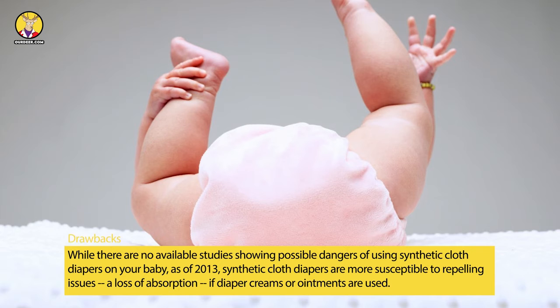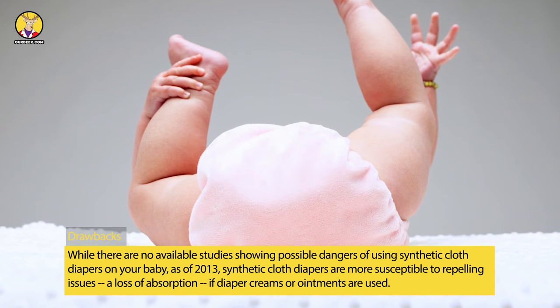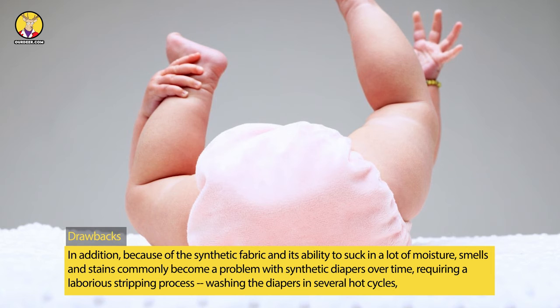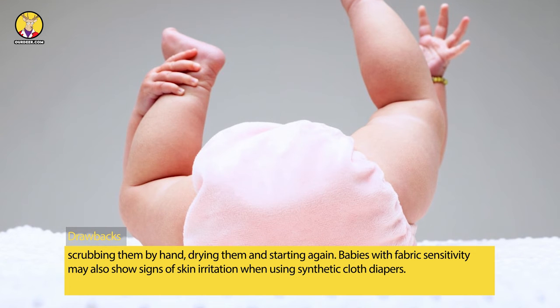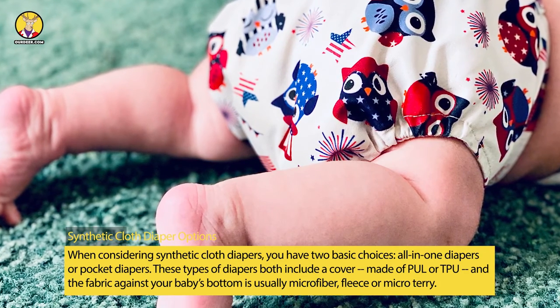While there are no available studies showing possible dangers of using synthetic cloth diapers on your baby, synthetic cloth diapers are more susceptible to repelling issues — a loss of absorption — if diaper creams or ointments are used. In addition, because of the synthetic fabric's ability to retain moisture, smells and stains commonly become a problem over time, requiring a laborious stripping process: washing the diapers in several hot cycles, scrubbing by hand, drying, and starting again. Babies with fabric sensitivity may also show signs of skin irritation.